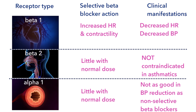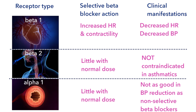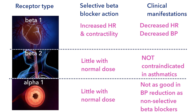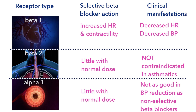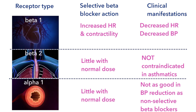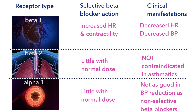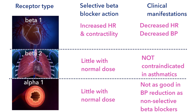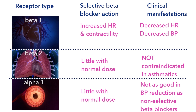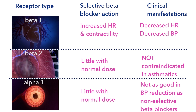It may help to understand the selective nature of these drugs a bit more. We said they are selective for the beta-1 receptor — but how selective are they? These drugs can actually bind to other adrenergic receptors, but at normal doses there is very little binding to, for instance, the beta-2 receptor. Therefore, they are not contraindicated in people with asthma or chronic obstructive pulmonary disease, unlike non-selective beta blockers.